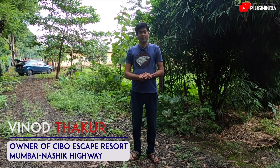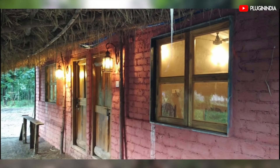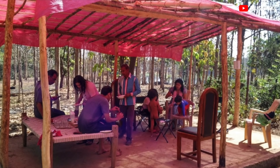Hi, I'm Vinod Thakur, your host at Chibo Escape. I have a very quiet and small place out here which you can use on your way from Mumbai to Nasik. We have village-style cottages and we provide local cuisine. The link to my place is in the description below — you can click on that to know more about us, or you can Google 'Chibo Escape.' Look forward to hosting you next time.